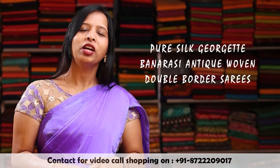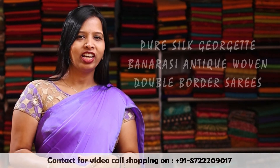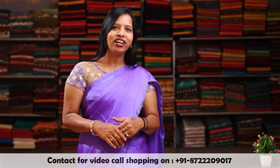In today's video, I am going to show you some of our Pure Silk Georgette Banarsi Antique Woven Double Bordered Sarees, which are ranging around 10,000. So let's check on some of our collections.